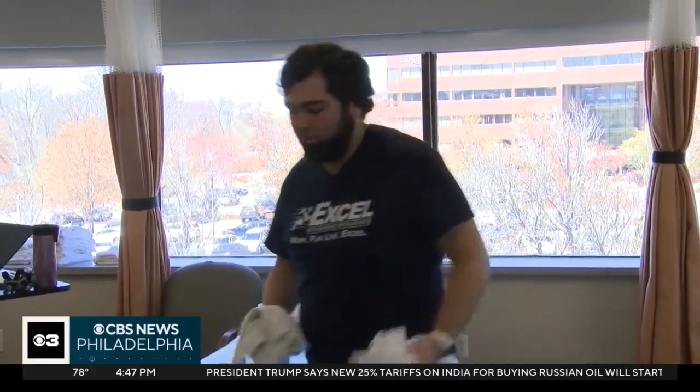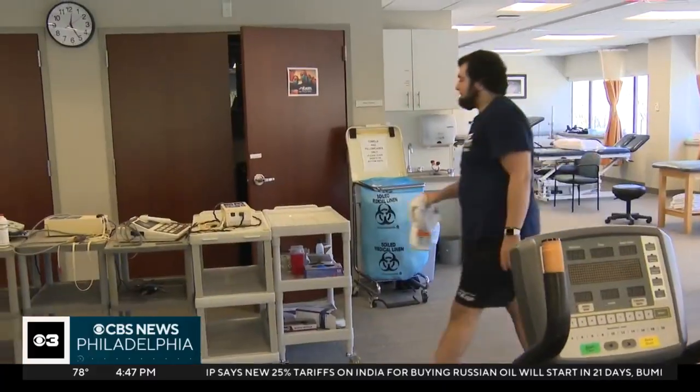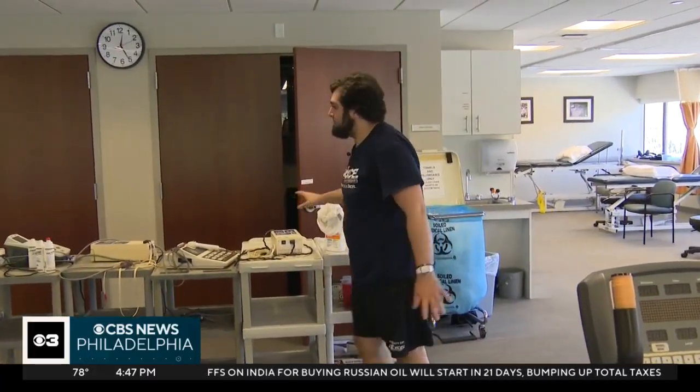Zachary was so inspired by the care he received that he's training to become a physical therapist. He says without his doctor, he wouldn't have gotten into the PT field that he loves so much, and he can't thank him enough.